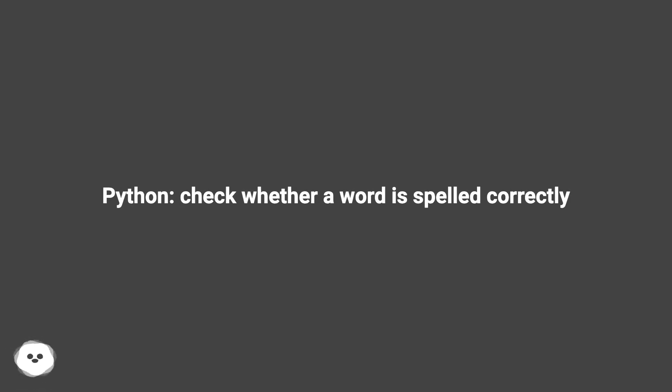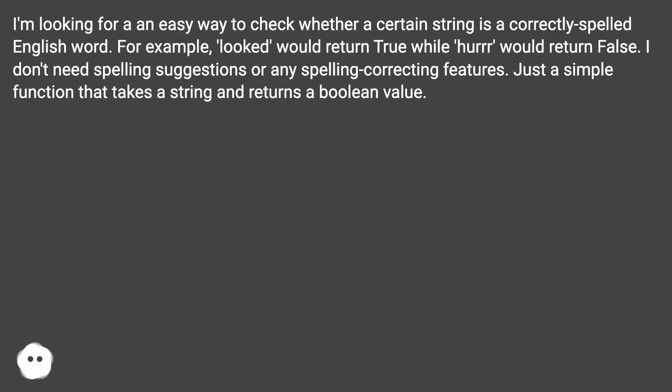Python: check whether a word is spelled correctly. I'm looking for an easy way to check whether a certain string is a correctly spelled English word. For example, 'looked' would return true while 'her' would return false. I don't need spelling suggestions or any spelling correcting features, just a simple function that takes a string and returns a boolean value.